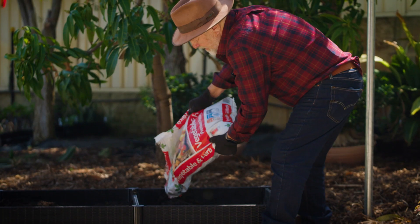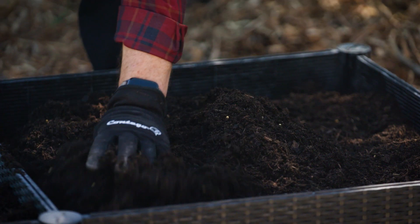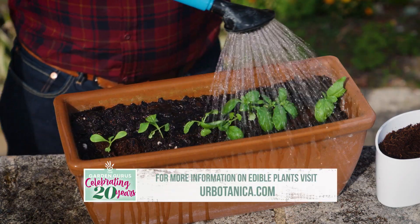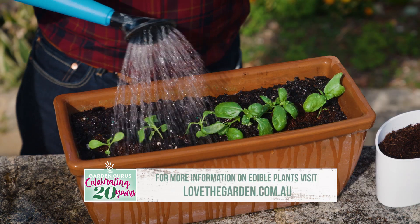You can also use it to add rich organic material to your veggie patch to improve the soil structure in garden beds as well. 15-minute homegrown food delivers to your family the three big F's — frightfully fresh flavours.